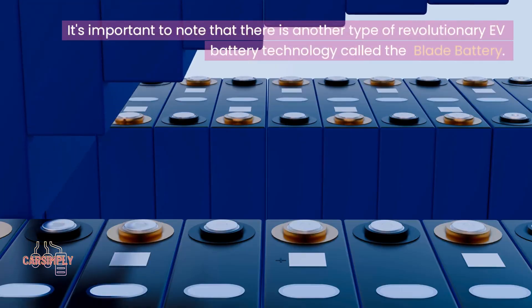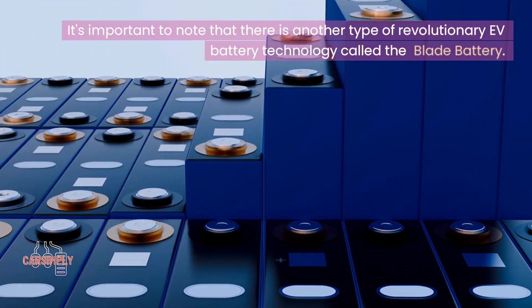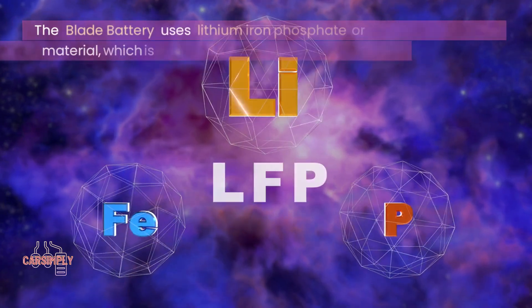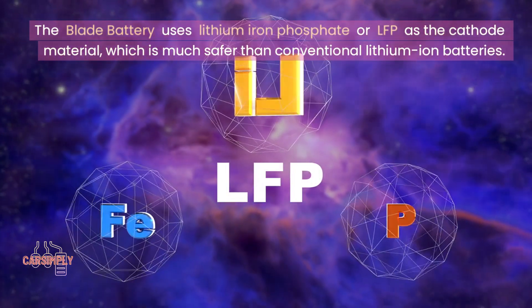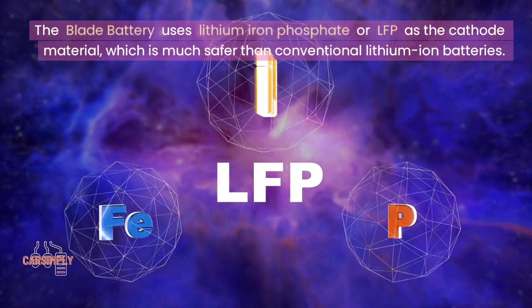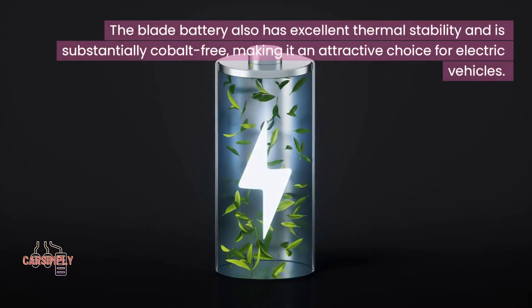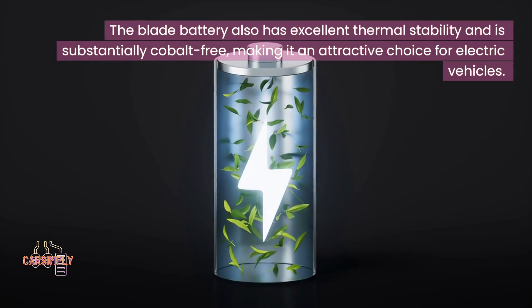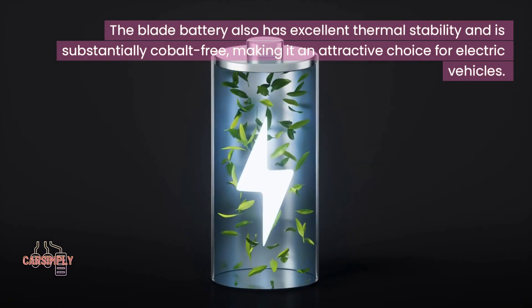It's important to note that there is another type of revolutionary EV battery technology called the blade battery. The blade battery uses lithium-ion phosphate or LFP as the cathode material, which is much safer than conventional lithium-ion batteries. The blade battery also has excellent thermal stability and is substantially cobalt-free, making it an attractive choice for electric vehicles.